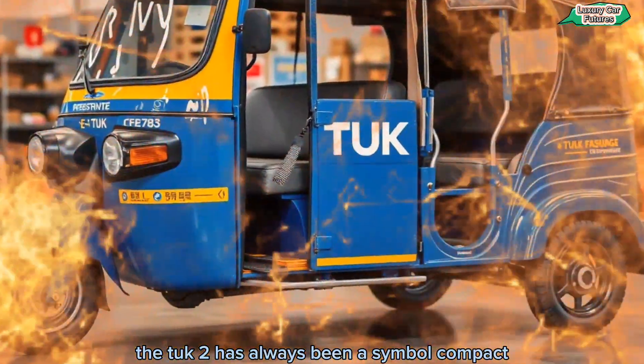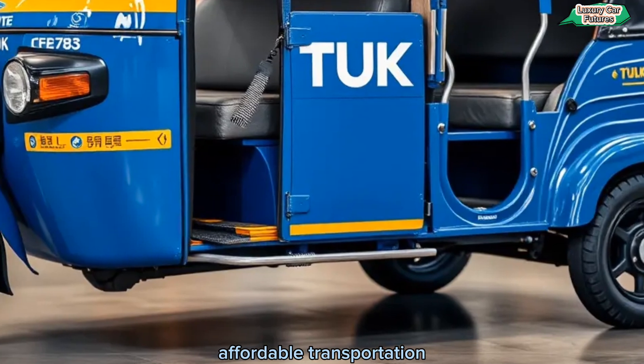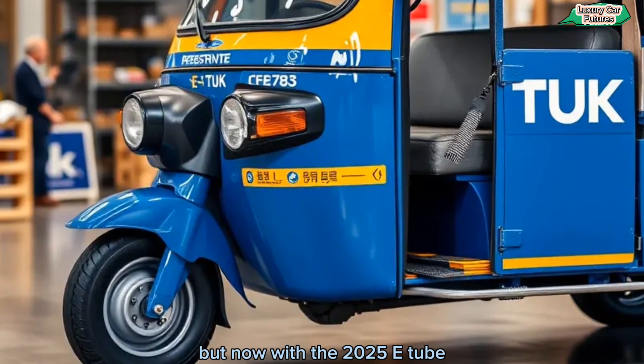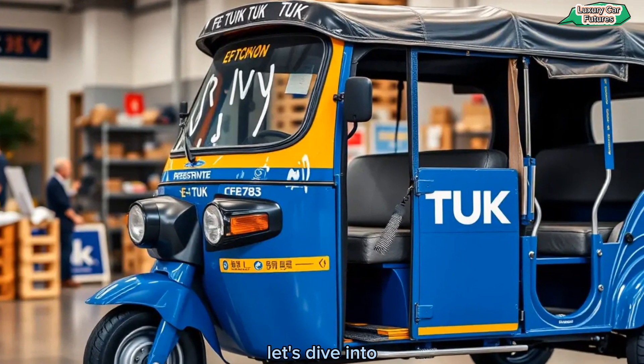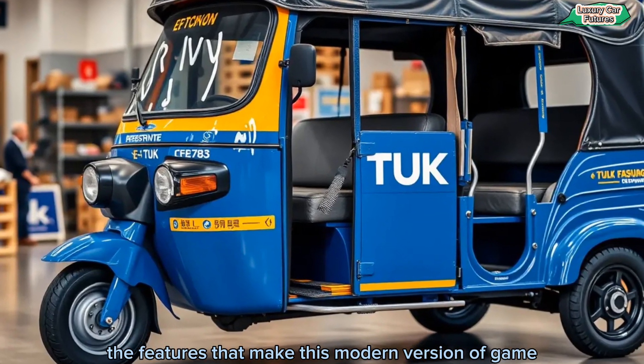The Tuck-Tuck has always been a symbol of compact, affordable transportation. But now, with the 2025 eTuck, it's gone electric. Let's dive into the features that make this modern version a game-changer.